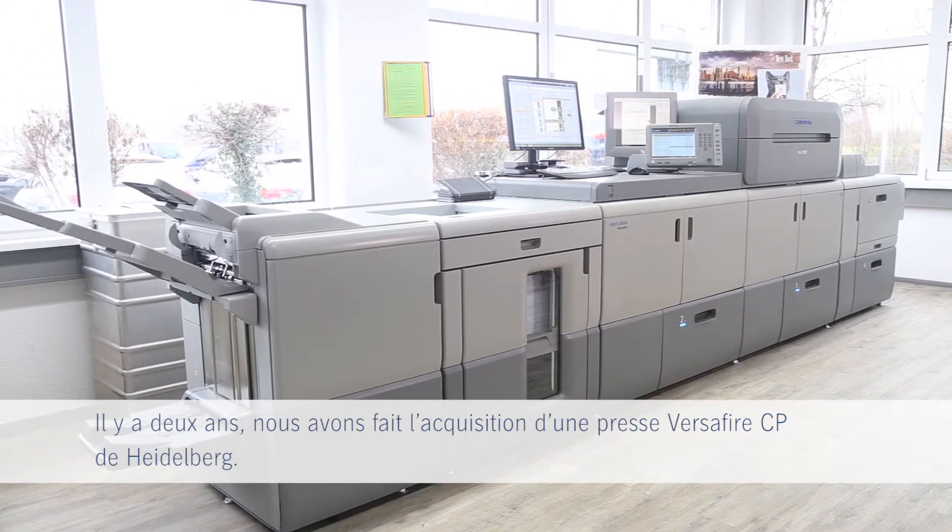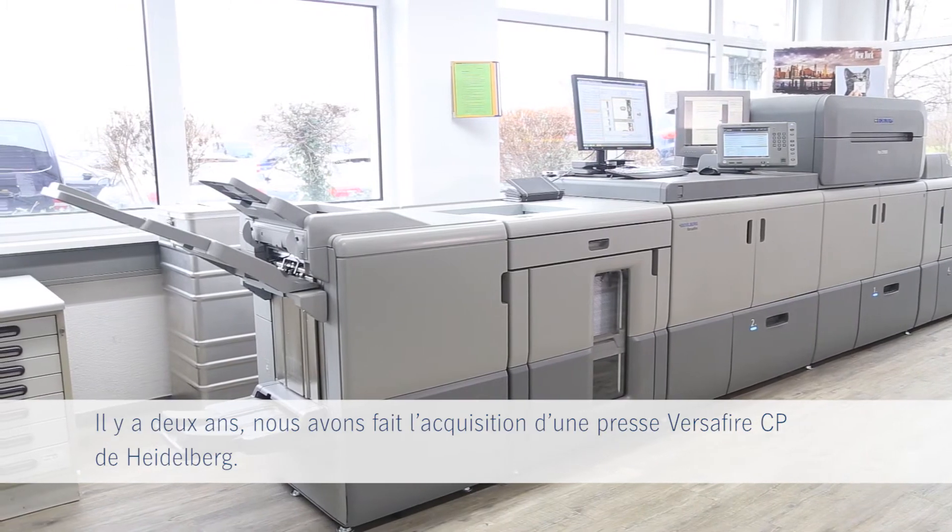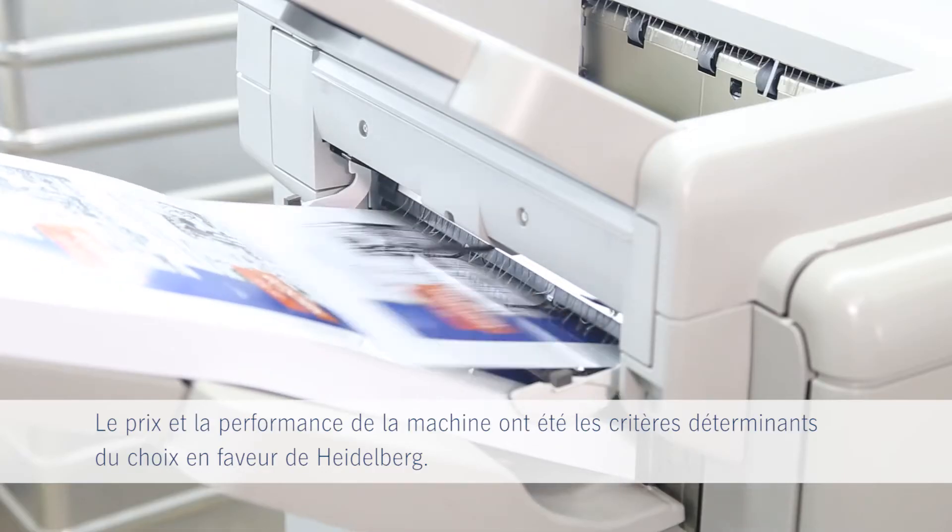We invested into a Heidelberg Versifier CP already two years ago. Price and performance of the machine were the decisive factors to choose Heidelberg as a partner.